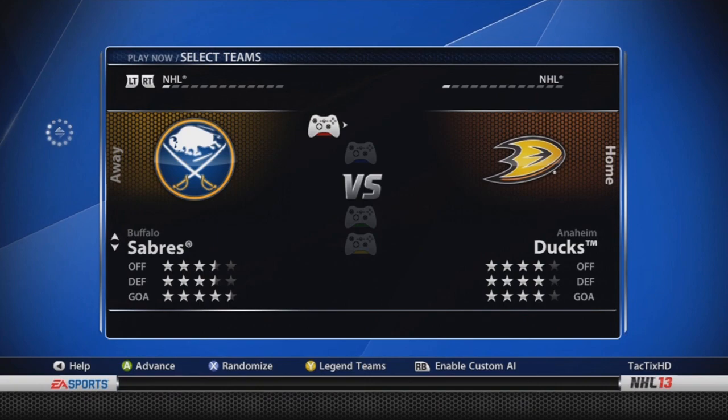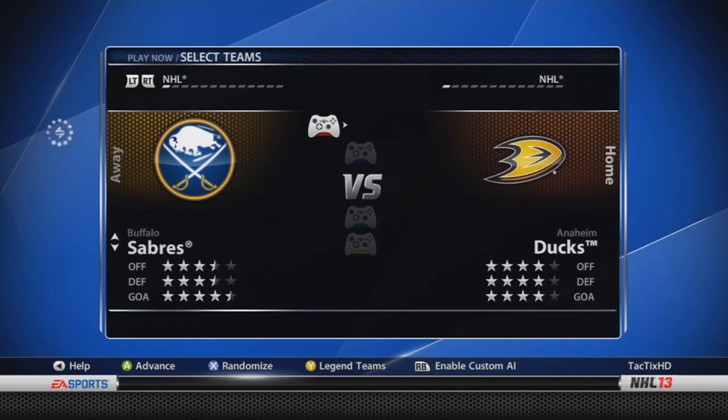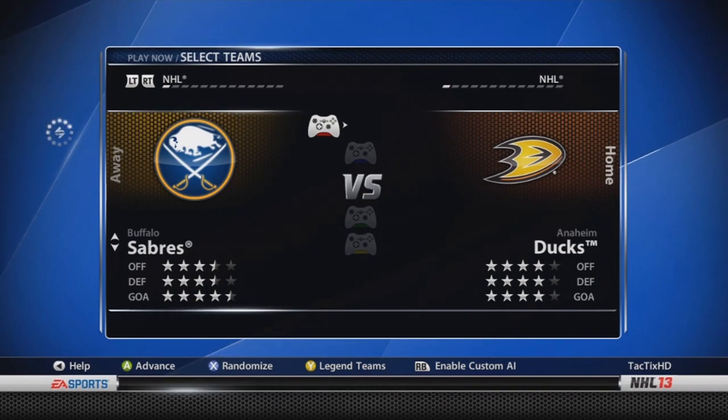Buffalo Sabres — three and a half, three and a half, four and a half stars. Ryan Miller is now down from a 92 overall to an 88 overall. He was the highest rated goaltender going into the game, but I don't think he deserved to be, and now he is down after not too good of a year. Enroth is now up to an 80, I think he was a 78 or 79. They've also added Matt Hackett, who they got in the Palmville trade, as a third-string goaltender. Cody Hodgson is an 81 — went up one or two overall. And Tyler Myers is an 85, I think Myers was an 86.